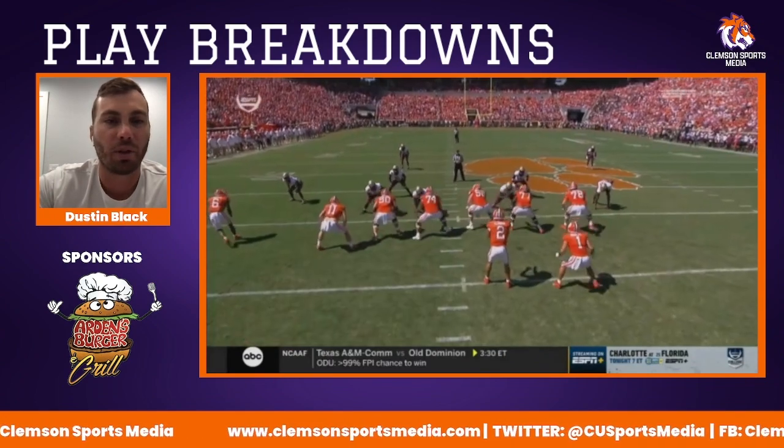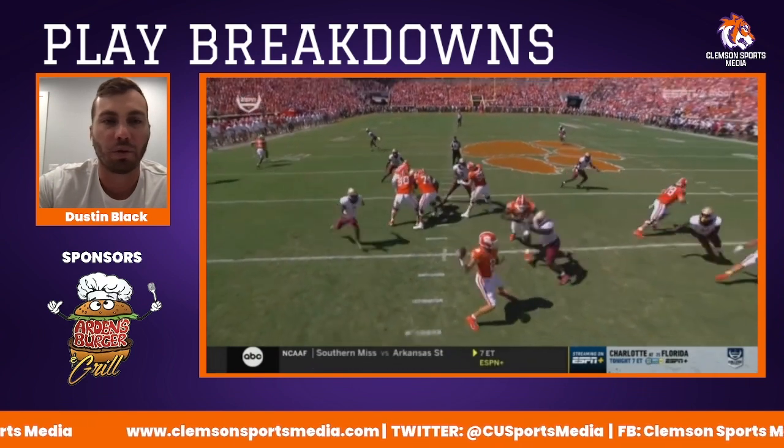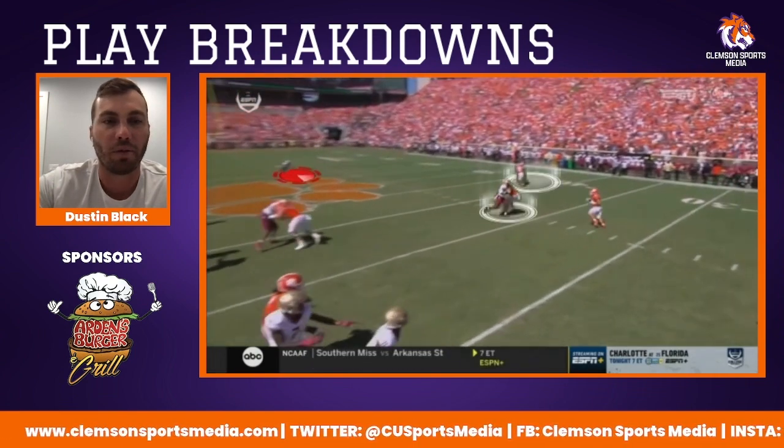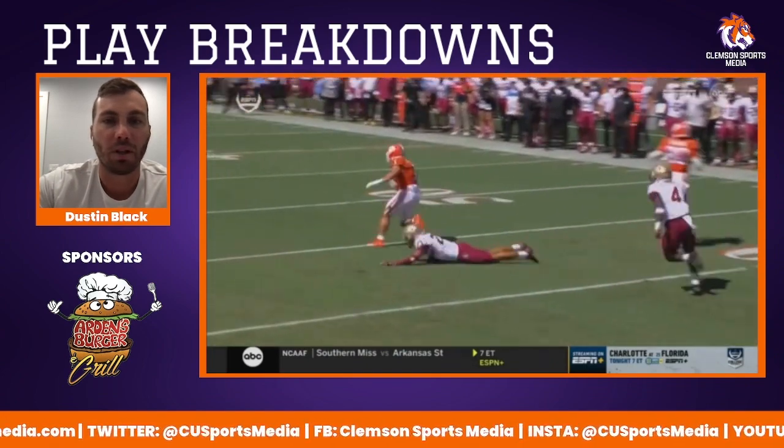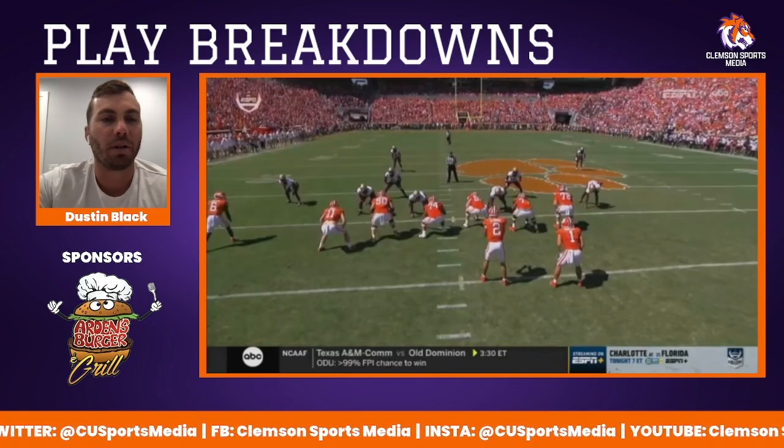It's just those little things that are so close for Clemson's offense. I think the offense had a great day on Saturday, but it could have been so much better, and it's just the little details like this that really need to come along.